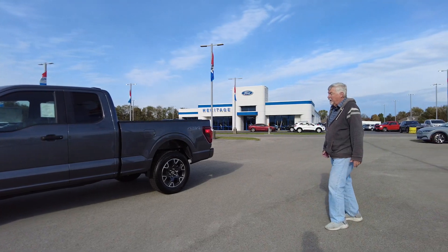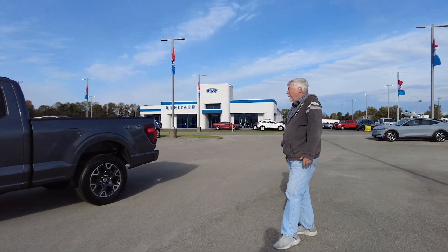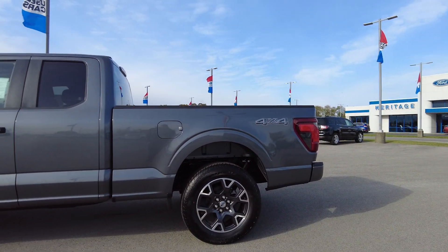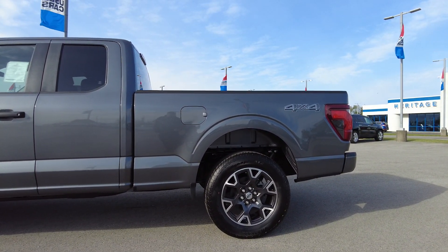It is four by four. And if you notice, it's got the 20-inch wheels and the specialty rims, and the tires are all-terrain tires.